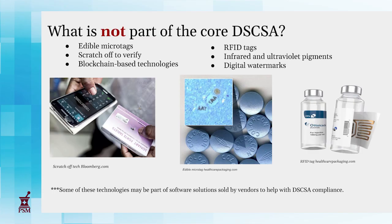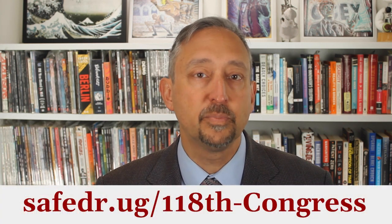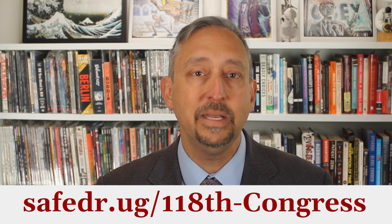So what's not a part of the DSCSA? Things like edible micro tags, scratch-off verifications, RFID tags, special inks, and anything related to blockchain. To learn more about the DSCSA and what you need to know as a healthcare policy staffer, go to our 118th Congress Policy Briefing page for this and many more topics.